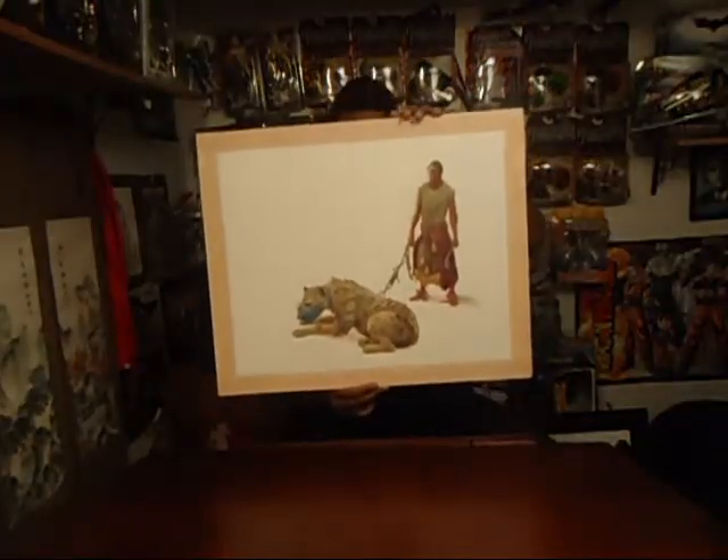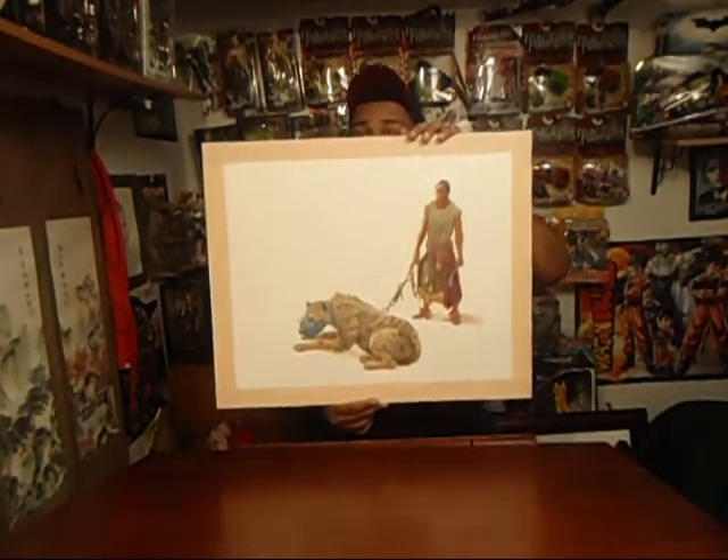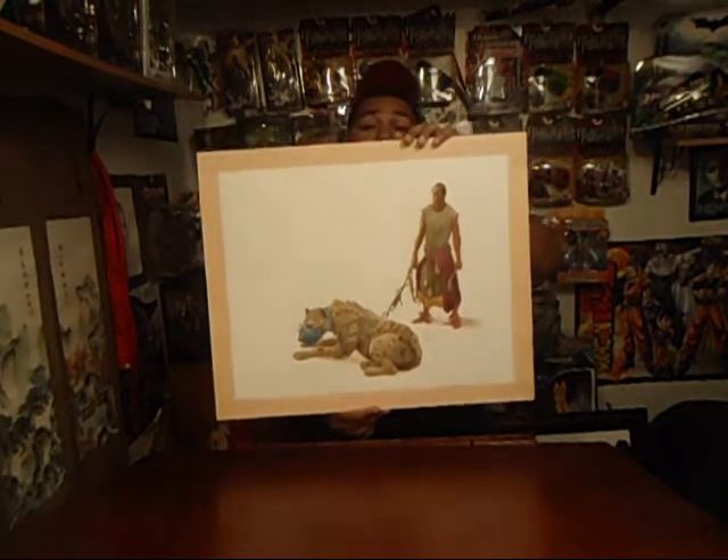This is a hyena and a dude. I was going for an aggressive concept — you guys can probably see that in my painting. This is oil as well.